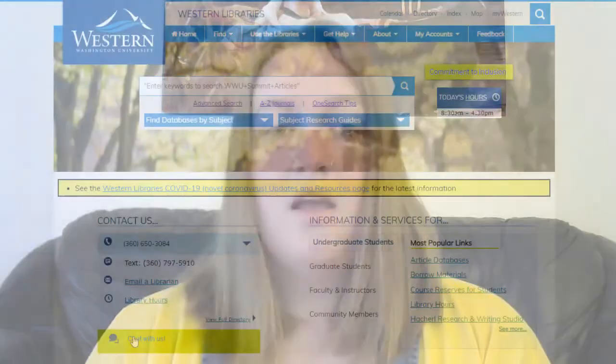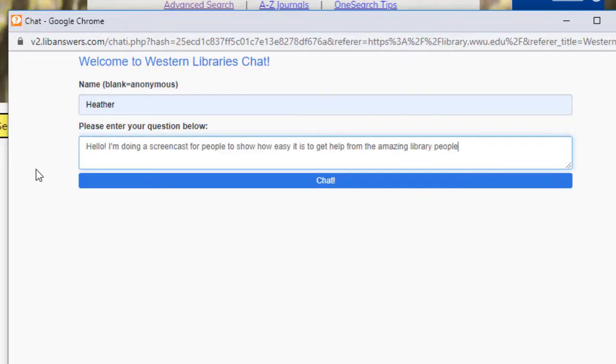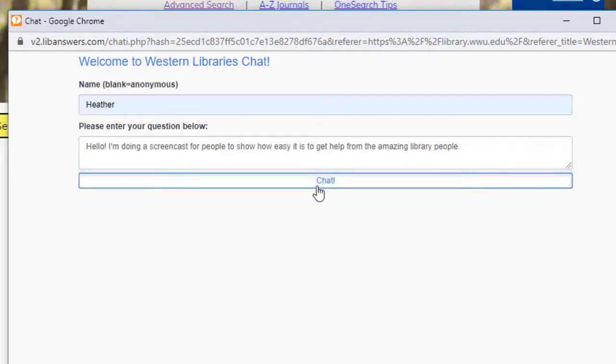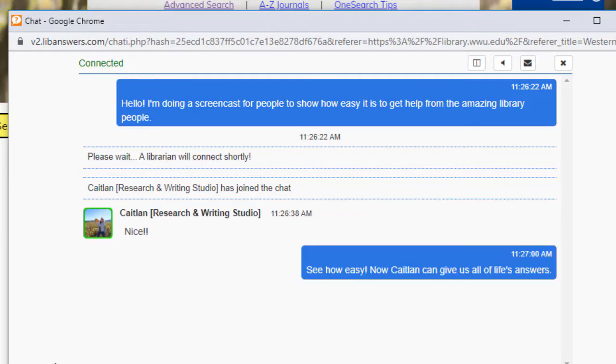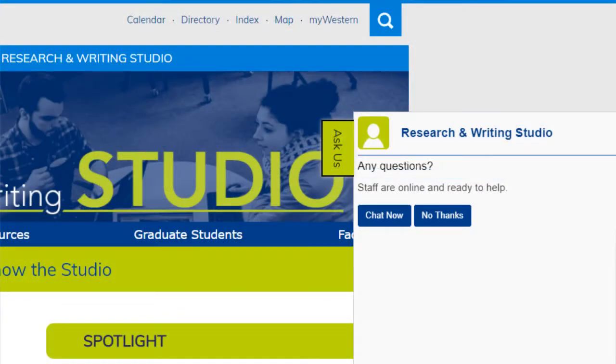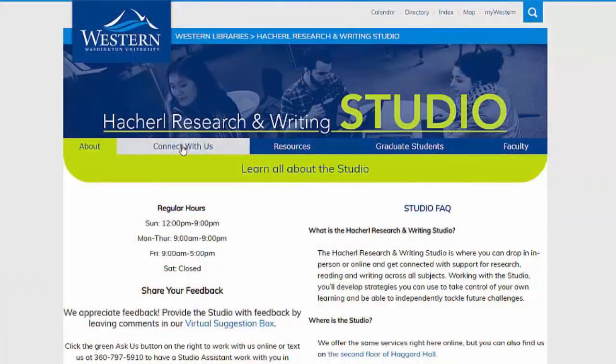Draft responses are typically sent within 48 hours. The Studio also provides a chat service. If you have a question on an assignment or a project, or you want to know if a textbook you need is available to check out, you can chat directly with Studio staff. When on the Studio website, take a look to the right — there is a tab titled 'Ask Us.' Clicking this tab will connect you directly with an assistant on shift at that time. One thing to keep in mind is that chat service is open during studio hours only.